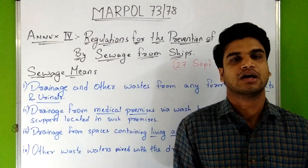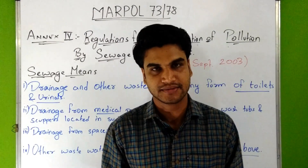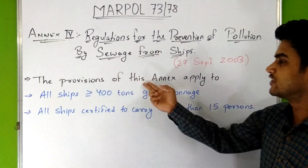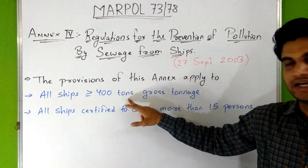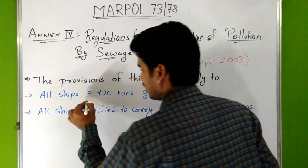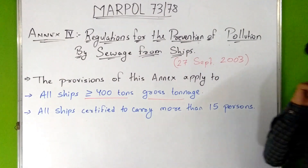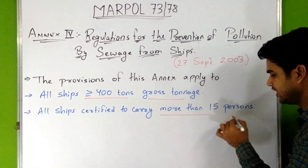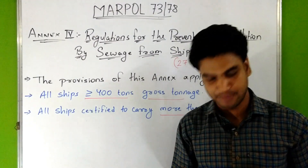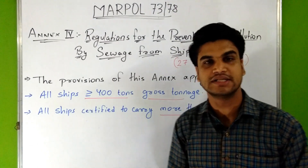This sewage is collected and stored in tanks on the ship known as holding tanks. The provisions of this Annex apply to all ships greater than or equal to 400 gross tonnage and all ships certified to carry more than 15 persons on board.